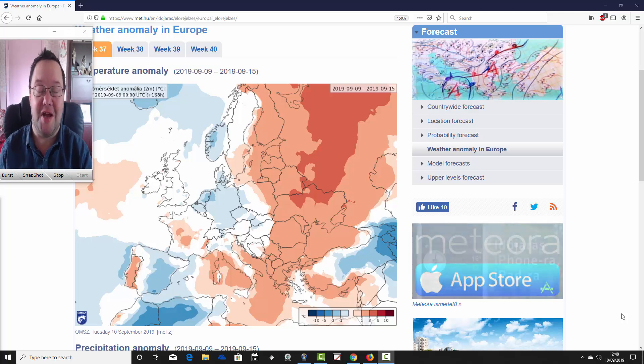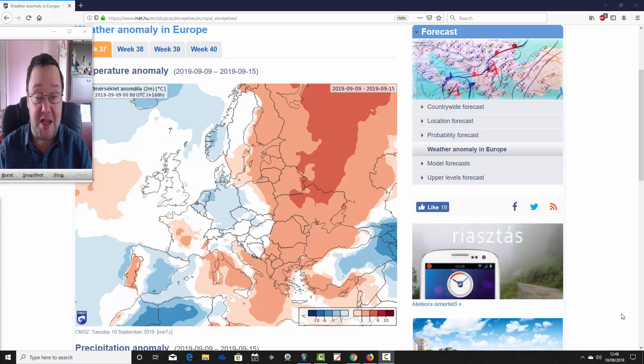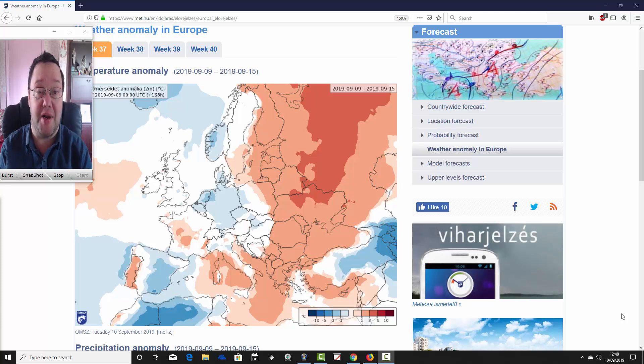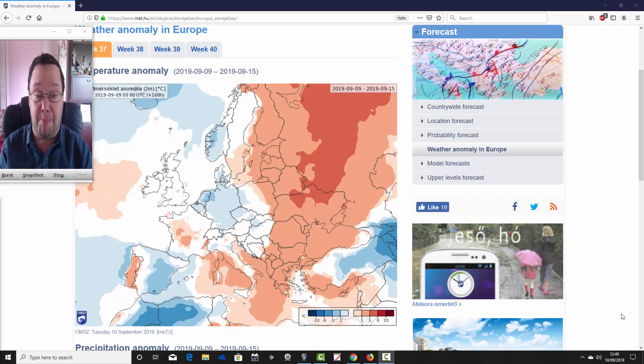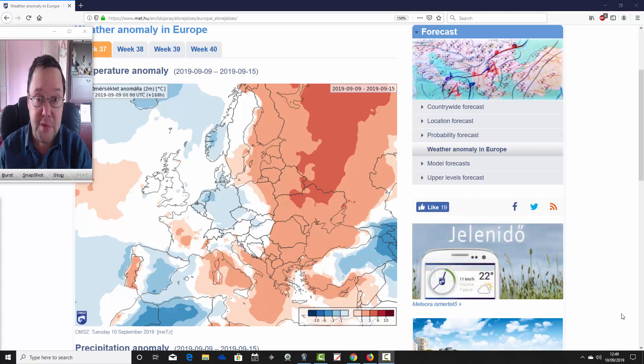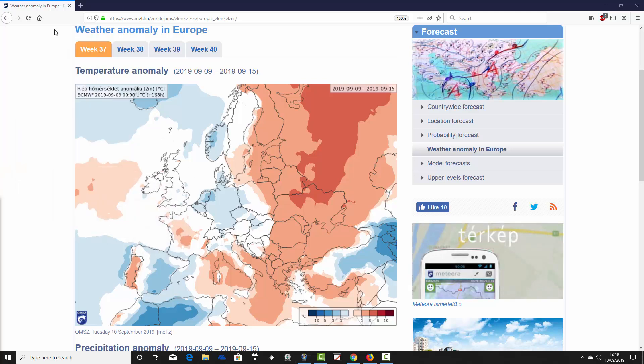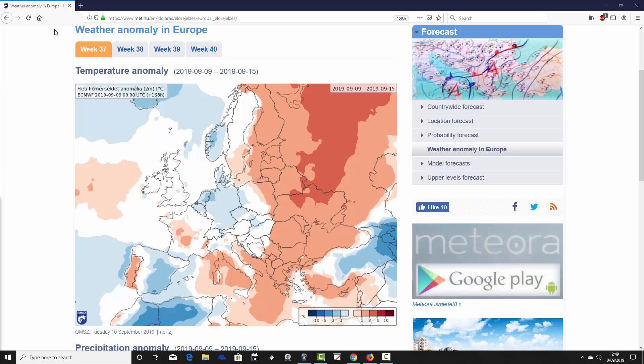Hello everyone, welcome to today's first video. We're going to look at the ECMWF 30-day model, covering temperature and precipitation anomalies for the UK and the rest of Europe over the next four weeks, taking us into the early part of October. Coming up later this afternoon we'll have the regular week's 10-day video update. A big thank you to the Hungarian Met Office for supplying the charts as always.